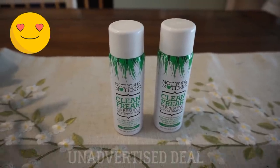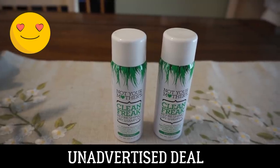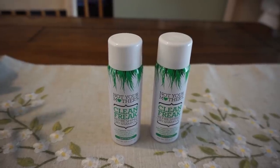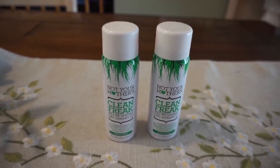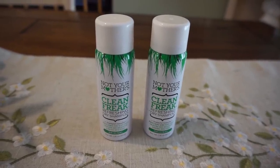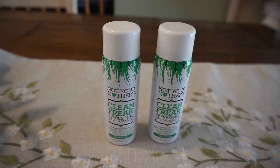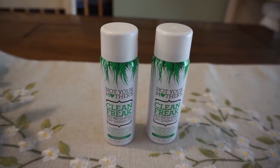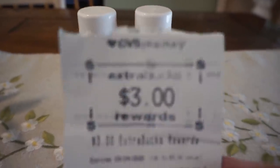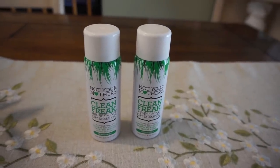The next deal is an unadvertised deal — there are more this week, so check out that video. One of the deals is Not Your Mother's dry shampoos. The little bottles are on sale buy one, get one 50% off, and they're also buy two, get a $3 extra buck. If you grab two, at my store they're priced at $3.19, though online they're showing $3.69, so prices can vary. That brought my total to $4.78 — no coupons, but I got back a $3 extra buck, making these $1.78 for both, or just 89 cents each.